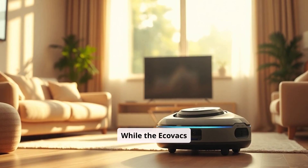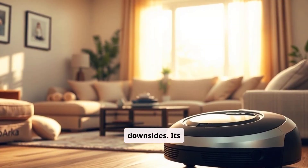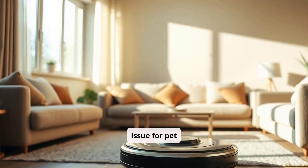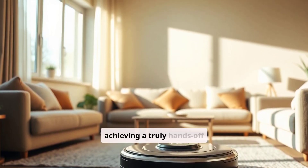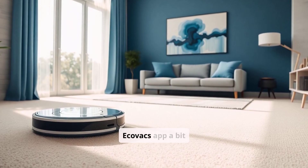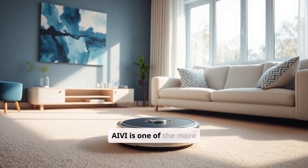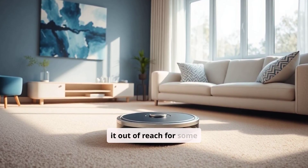Cons. While the Ecovacs T8 AIV has strong features, there are a few downsides. Its obstacle avoidance isn't as precise as that of the Roomba J7 Plus, especially when it comes to small items like pet waste, which can be an issue for pet owners. Additionally, the T8's self-emptying station is sold separately, so achieving a truly hands-off experience requires an additional purchase. Some users may find the Ecovacs app a bit complex, as it comes with numerous features that can be overwhelming at first. Also, the T8 AIV is one of the more expensive options, particularly when paired with the self-emptying base, which can put it out of reach for some budgets.